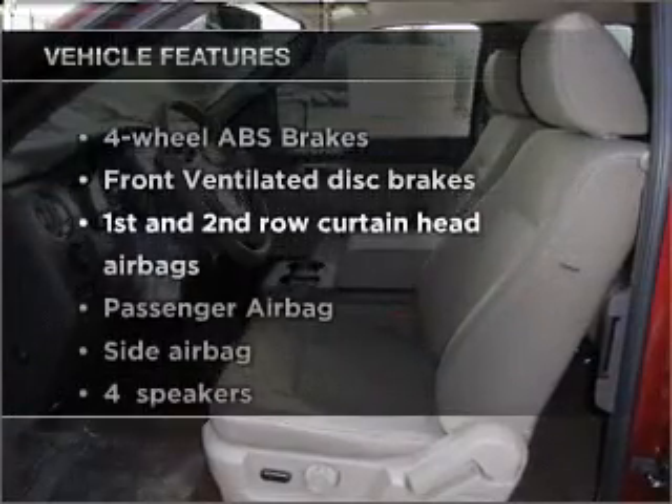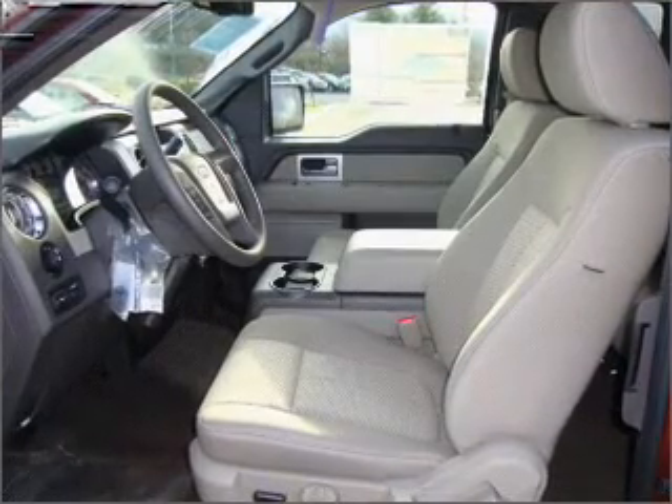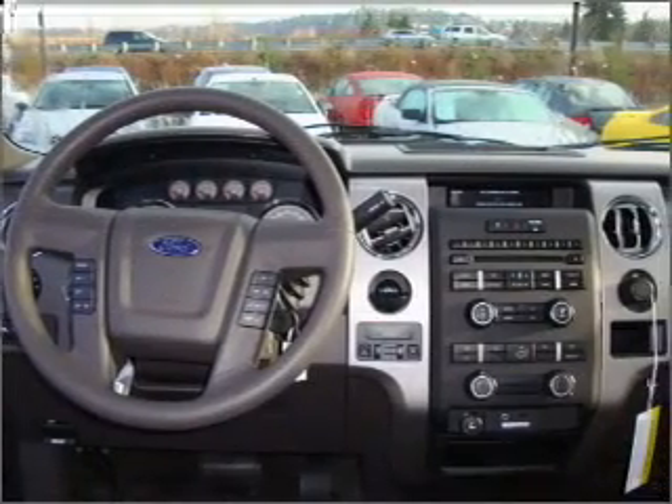With these notable features, you won't want to miss out on the opportunity to own this amazing ride. Power steering and an adjustable tilt steering wheel. Call today to schedule a test drive.